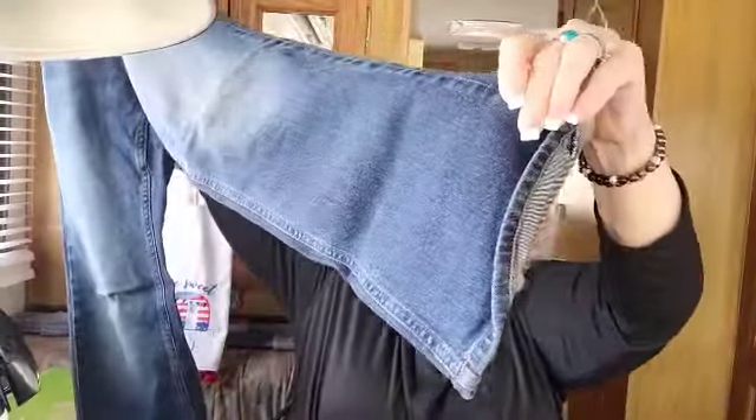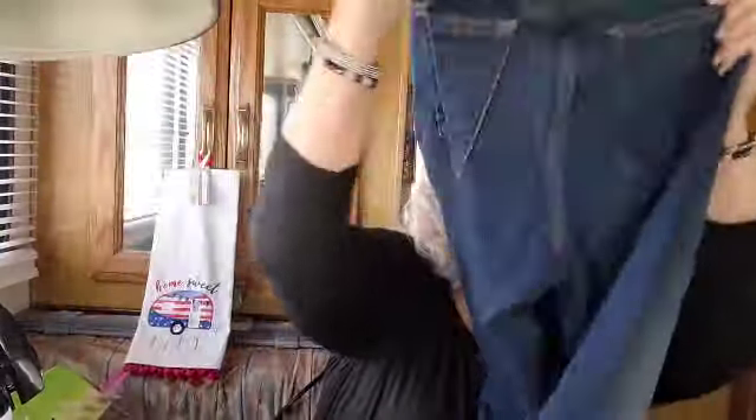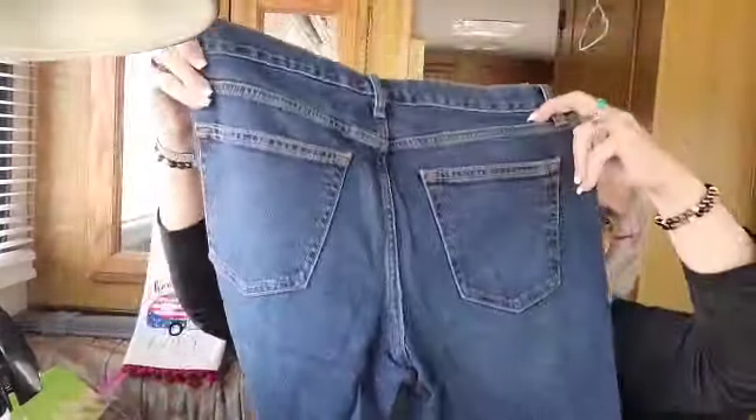I'll have muscles when I get done with these! Old Navy boot cut, size 32-30. Welcome to Old Navy - it's a large. Not bad.